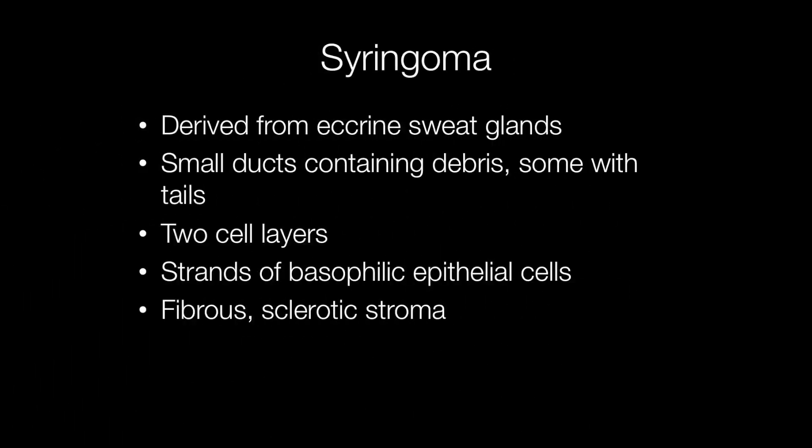Syringomas are a type of benign adnexal skin tumour. They are derived from the eccrine sweat glands and are composed of small ducts containing debris, and some of the ducts have tails resembling tadpoles. The ducts are lined by two cell layers, and some may just form strands of basophilic epithelial cells lying in the fibrous sclerotic stroma.